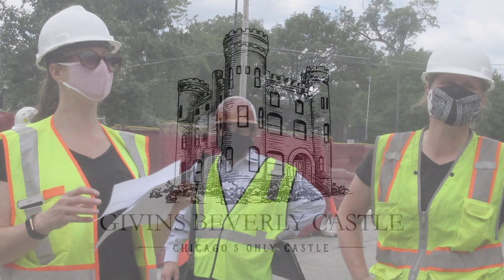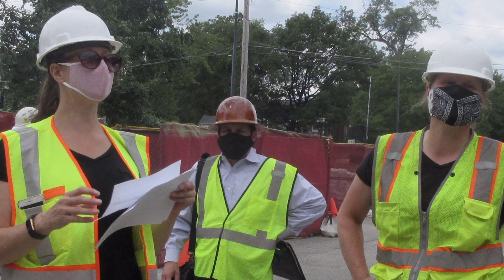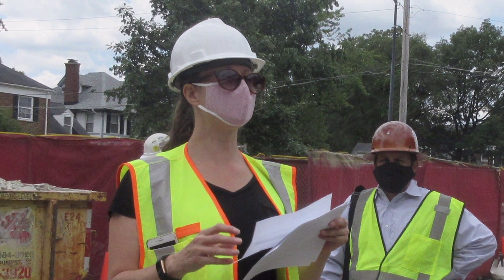The restoration logo became Givens Beverly Castle, Chicago's Only Castle, for community-directed publications, and Givens Beverly Castle, Home of Beverly Unitarian Church, when describing the church. Recommending highly qualified architects, contractors, engineers, and other consultants was the work of AVA Consultants, LLC. Heather Amarill, who had completed work at Lincoln Park Zoo, served as senior project manager. The company was hired by BUC in late August 2018.